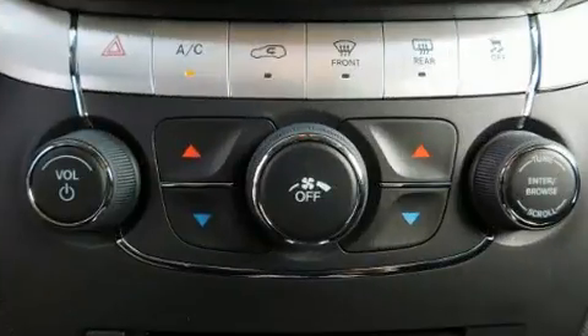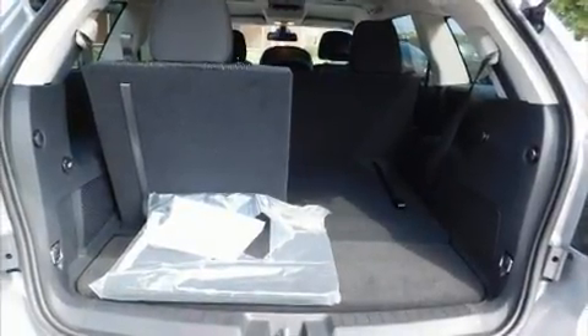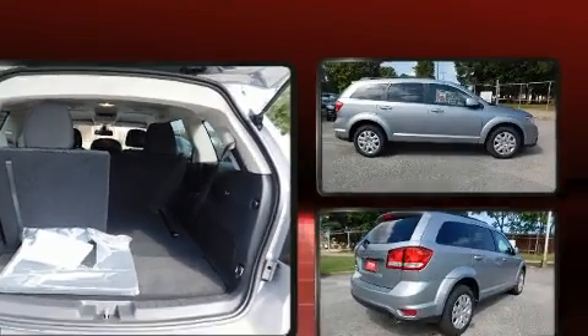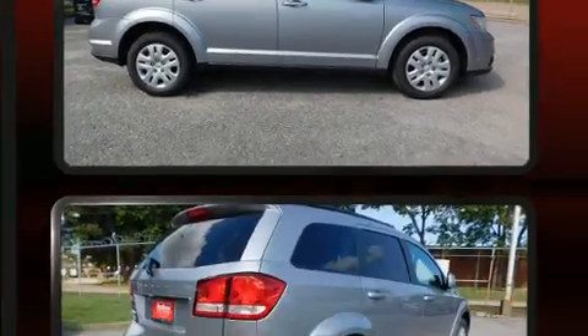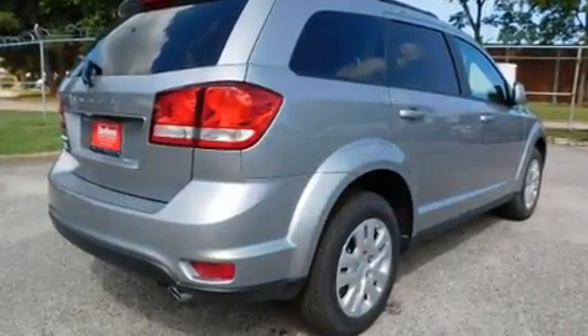Dodge also prioritized safety and security with features such as dual front impact airbags, head curtain airbags, traction control, anti-whiplash front head restraints, ignition disabling, and four-wheel disc brakes with ABS. Brake assist technology provides extra pressure when applying the brakes.